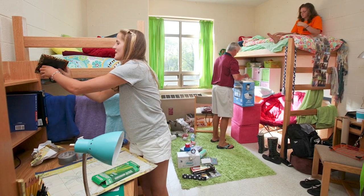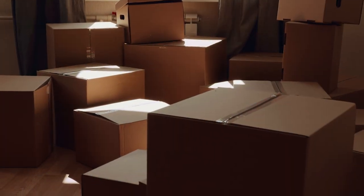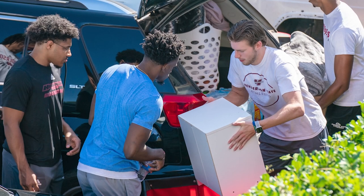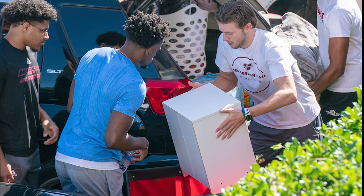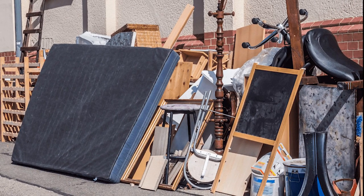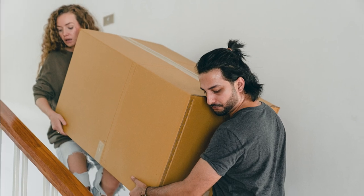I have two daughters who started working after graduating from university. There were many occasions of moving because of housing and working reasons. When I am helping out with moving, there are always furnitures that are immovable and are to be discarded. This deters one from purchasing an expensive furniture due to the hassle of future house moving and the possibility of it being discarded. So I wonder if I can come up with a design which reduces the hassle of moving.